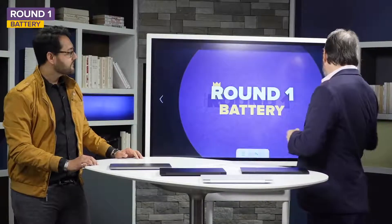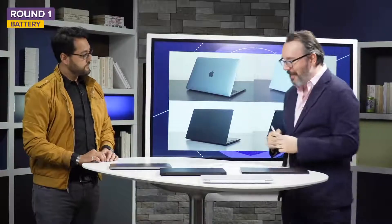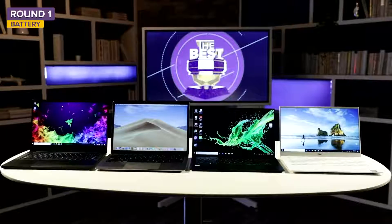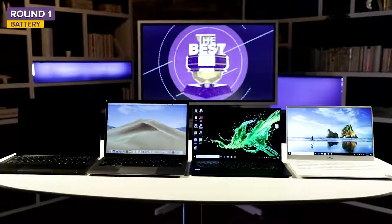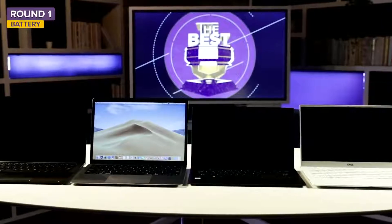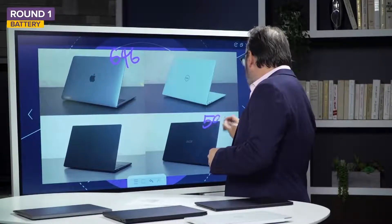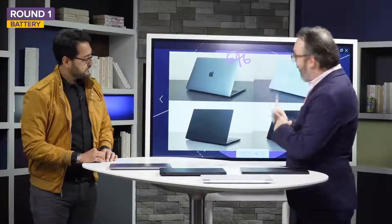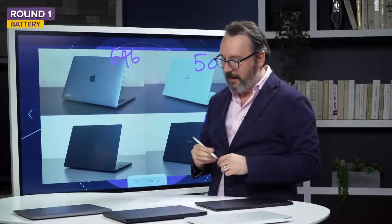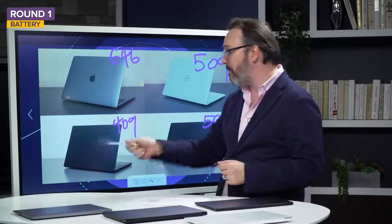The MacBook was the longest lasting of these laptops — it ran for 646 minutes, which is more than 10 hours. Apple's usually near the top in battery life, especially in the MacBook Air size. Behind that was the Acer Swift 7 at 590 minutes, almost 10 hours. Behind that was the Dell XPS 13 at 509 minutes. And in last place, 409 minutes for the Razer Blade Stealth, which is a pretty powerful laptop.